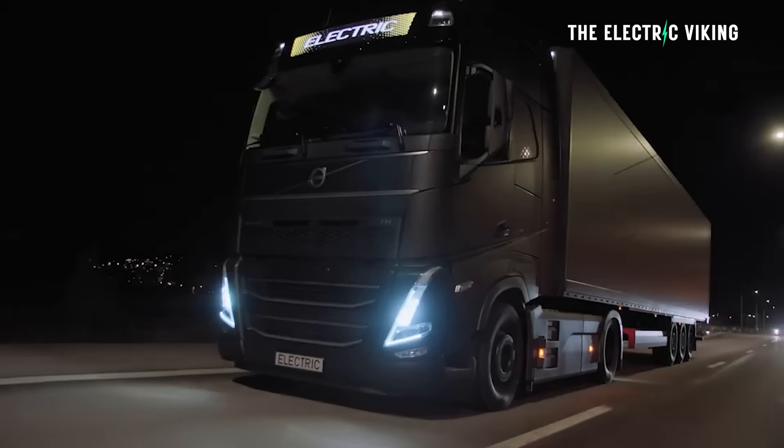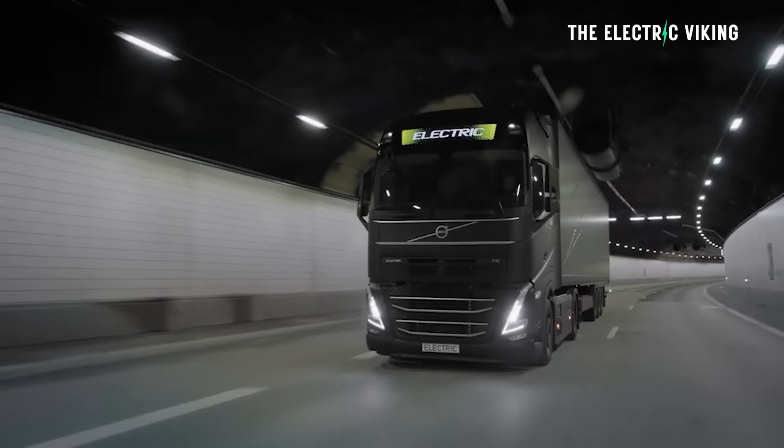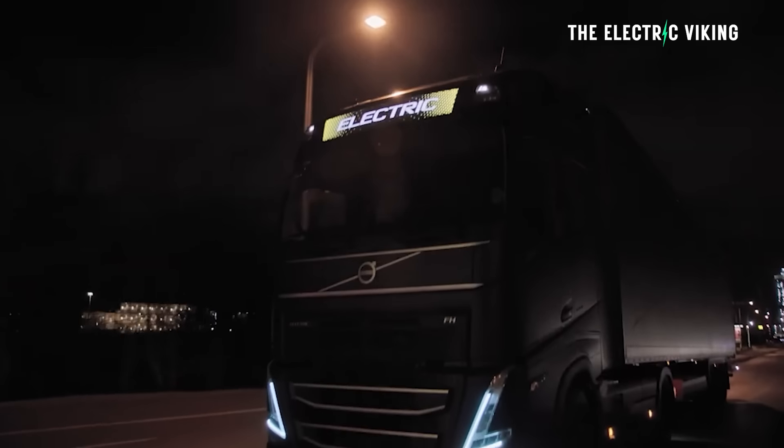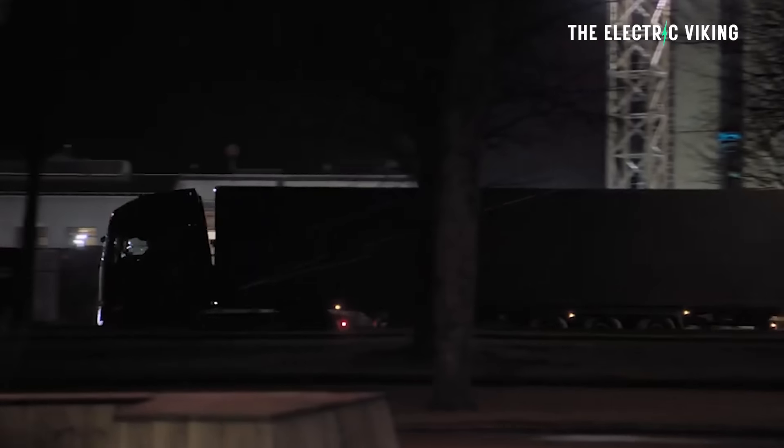These electric trucks are just so much safer. They can get up hills at good speeds and not crawl up hills at 20 miles an hour on a 60 to 70 mile-per-hour road. So much safer, so much more sustainable. And also the drivers are saying they'd much prefer driving them.